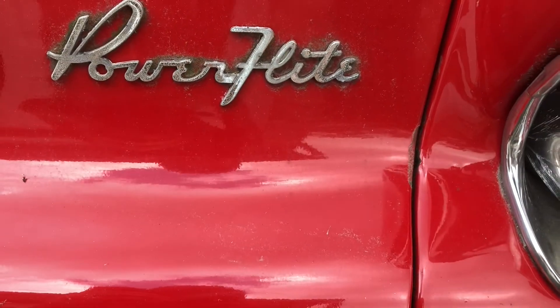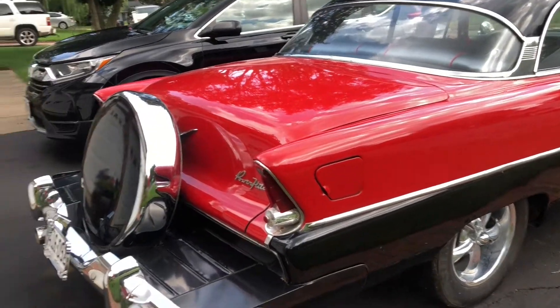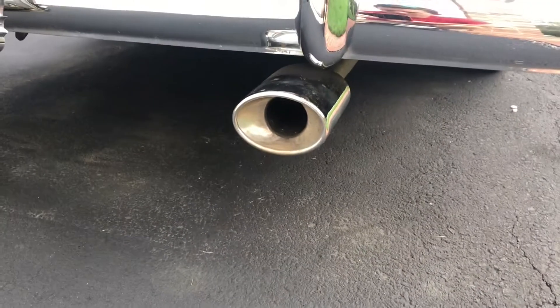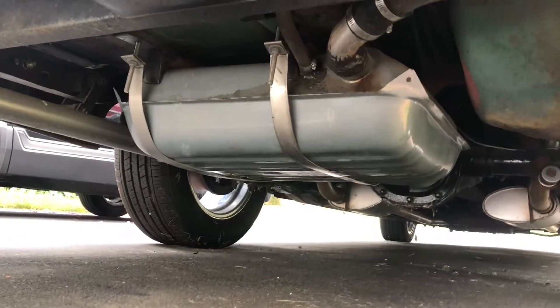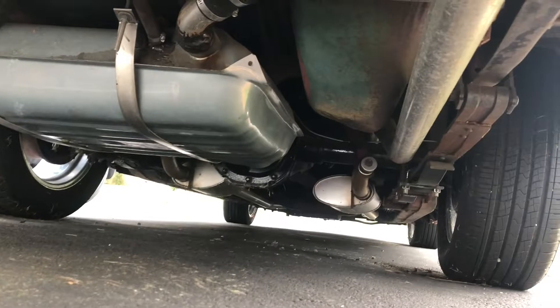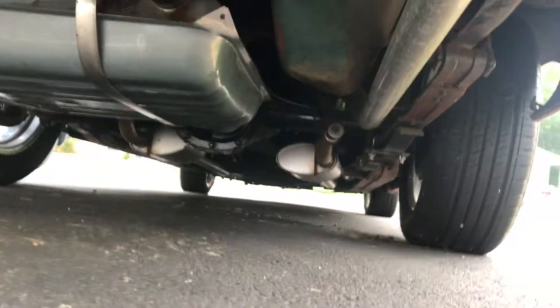The original transmission was a PowerFlite — I'm not very knowledgeable on classic car mechanics, but was that a two-speed or three-speed? Because obviously it's got the updated four-speed in it now. There are some pretty cool dual exhausts — not sure if those are factory. Underneath the car you can see an updated fuel tank, and the differential might be stock or just refreshed. Very nice, very cool car.